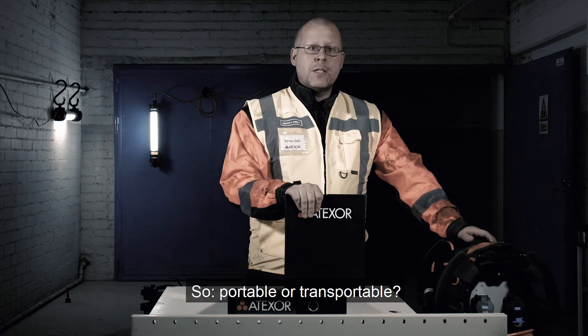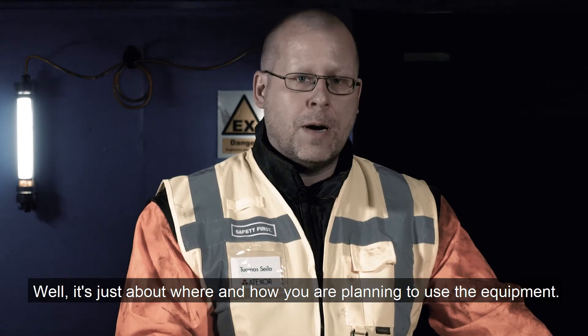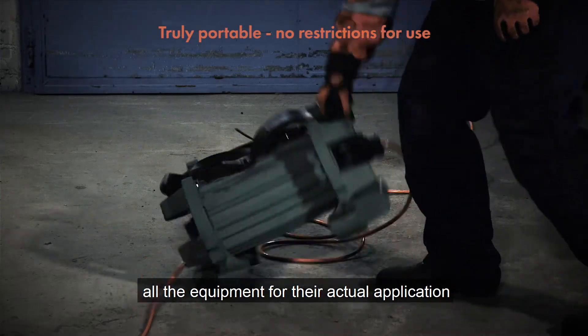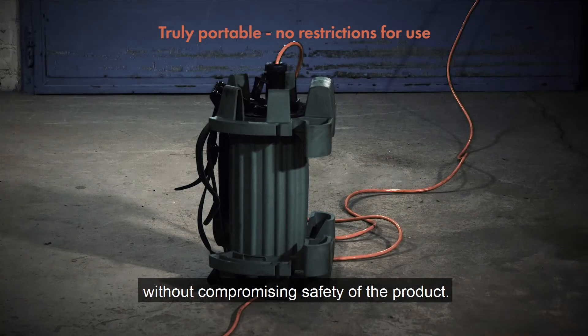So, portable or transportable? Well, it's just about where and how you are planning to use the equipment. Atexur designs, manufactures and certifies all the equipment for their actual application without compromising safety of the product.